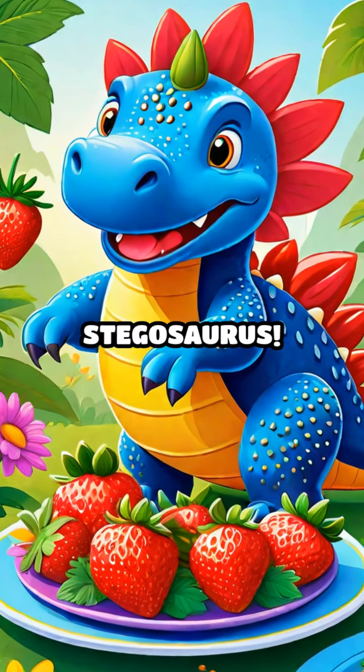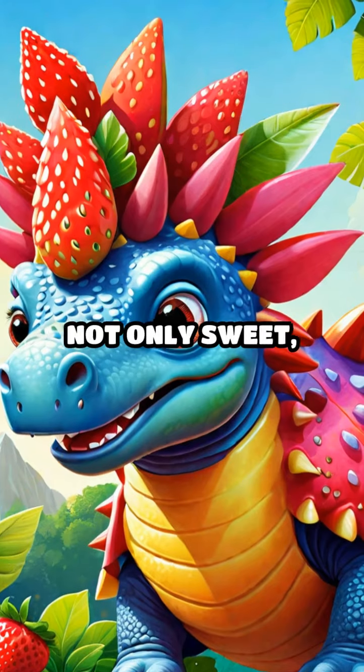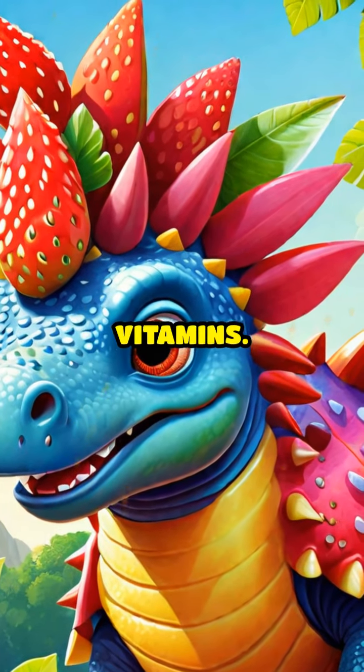Oh, and look at the Stegosaurus. It's enjoying tasty strawberries. Strawberries are not only sweet, but they are also packed with vitamins.